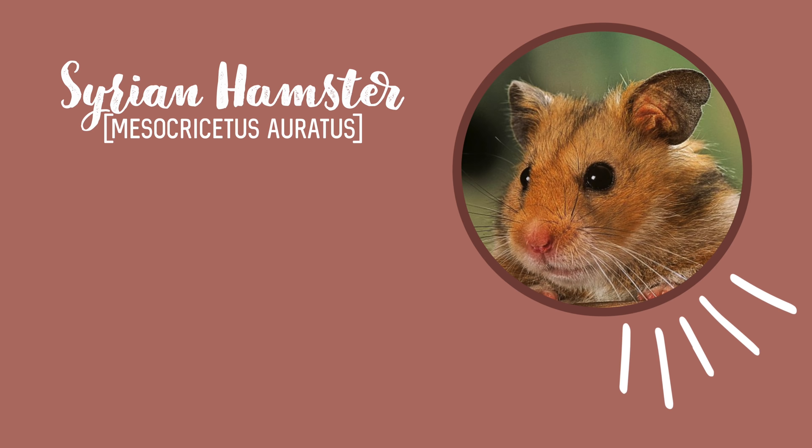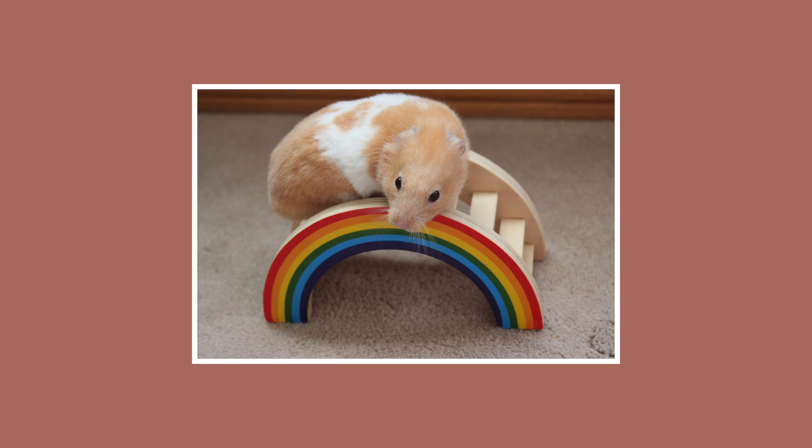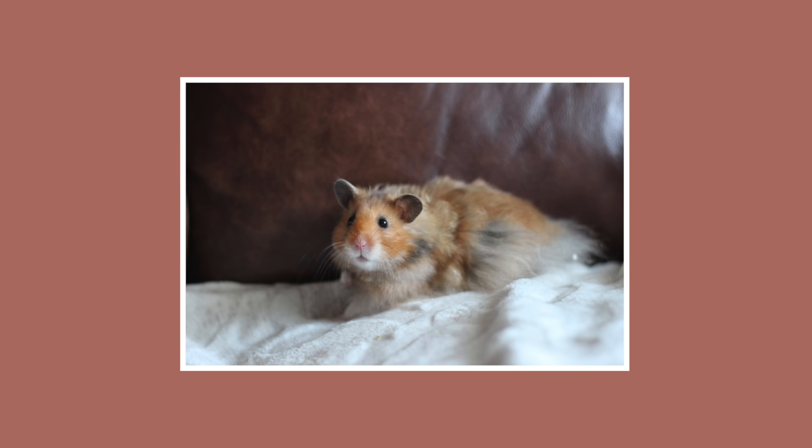Syrian hamsters, also known as the golden hamster, teddy bear hamster, panda bear hamster, black bear hamster, and fancy bear hamster, are the largest domesticated species, growing five to seven inches long and weighing around 120 to 200 grams. They also come in a variety of colors, patterns, and types such as banded, tortoiseshell, long-haired, and golden being the wild type you would normally find them out in the wild.